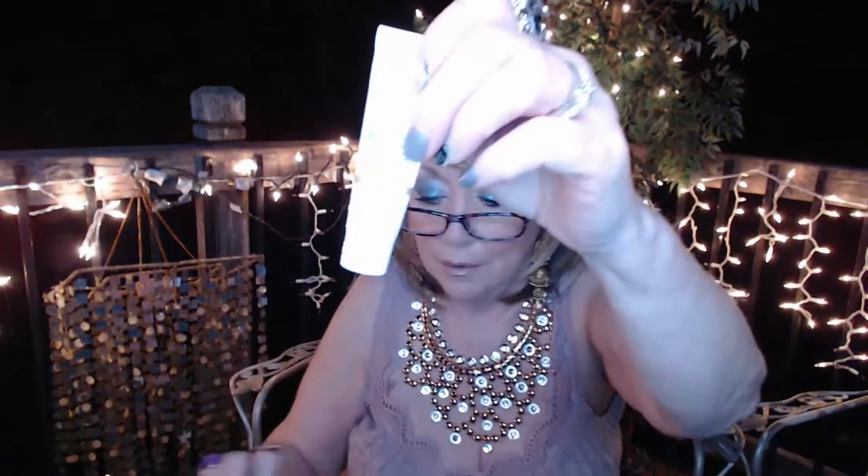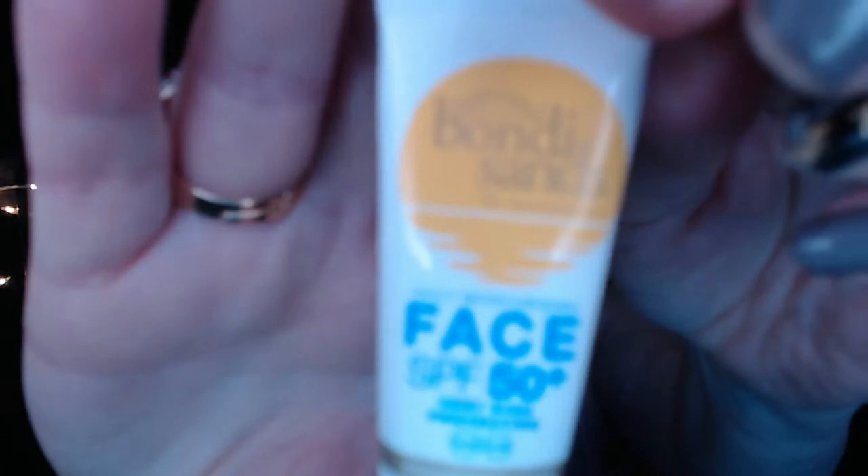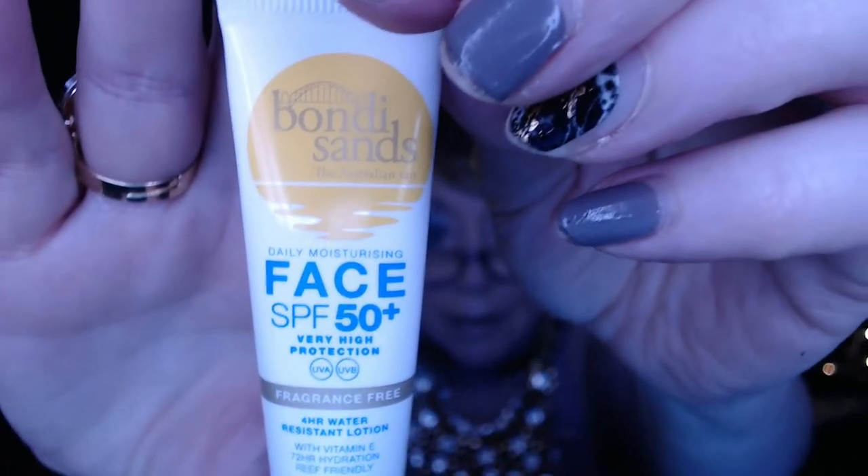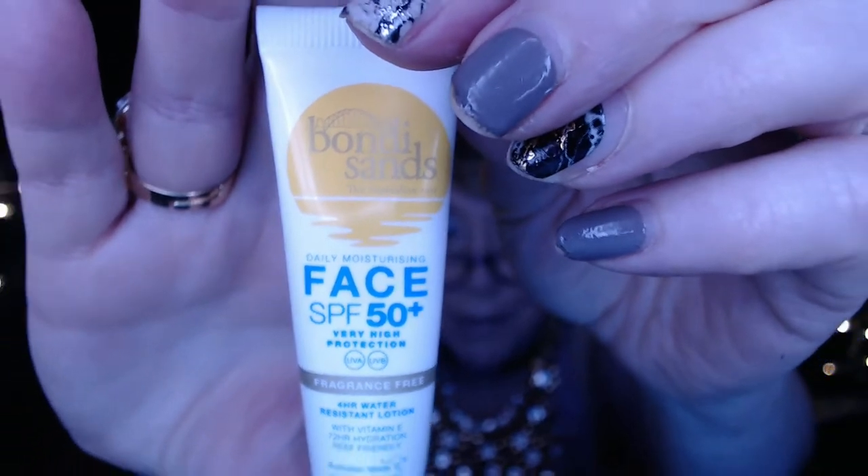And next there's an SPF 50 face sunblock. This will definitely get a lot of use — on a day when I know I'm going to be out in the sun doing some yard work, I'll put that on. I think there are maybe a couple of uses worth in there.